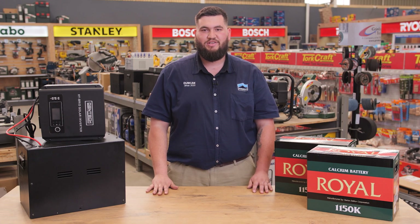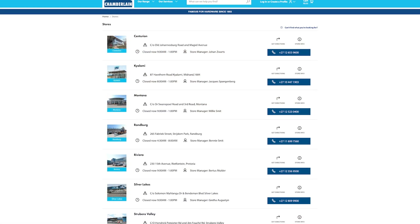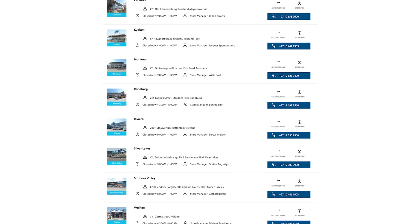There are many aspects to consider when purchasing a UPS inverter. For more information, come see our experts at any of our nine branches in Gauteng.